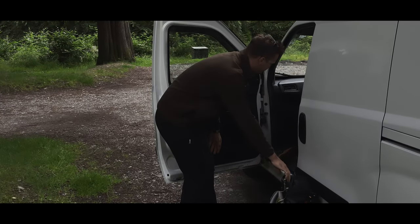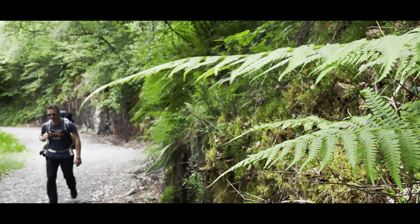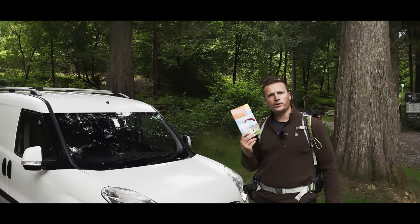There are a few tools though that actually make your adventure better and make you a better adventurer — and in my case, photographer. One such tool is the subject of today's video. That tool is the humble map.